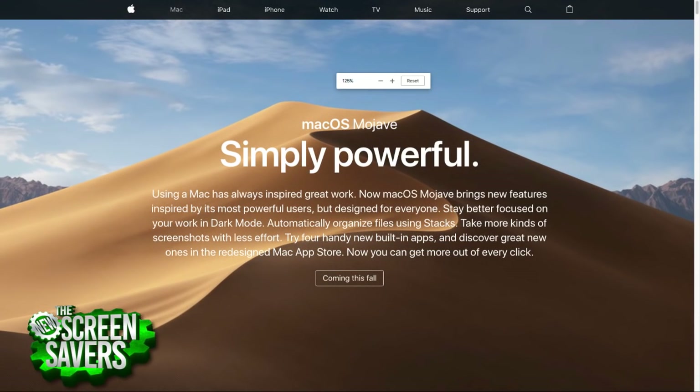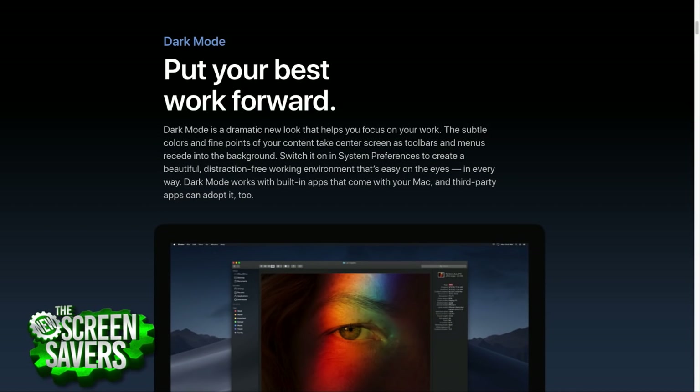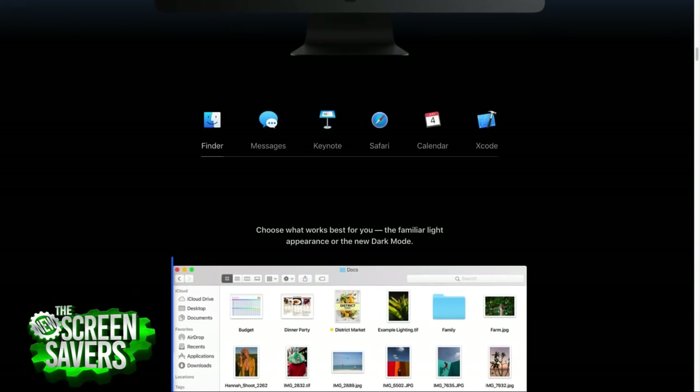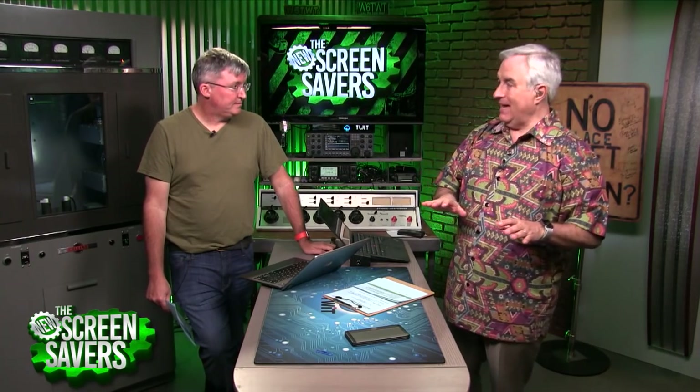macOS 10.14 is called Mojave. We're getting dark mode, which a lot of people are excited about — especially photographers, as it gets the white interface out of the way. But the most encouraging thing to me was they're adding significant capabilities to the Finder, which has been neglected forever. That signals Apple still cares about the Mac.